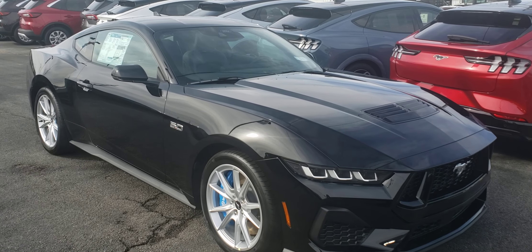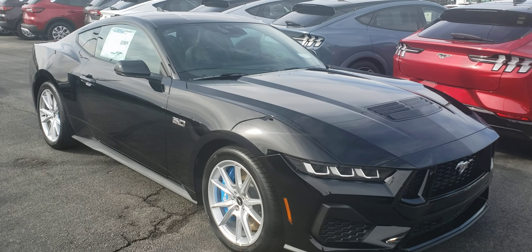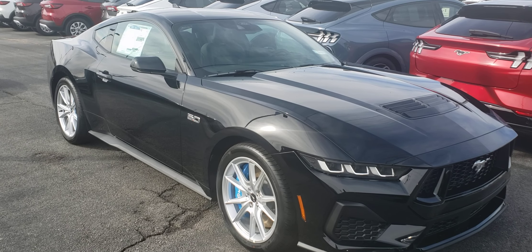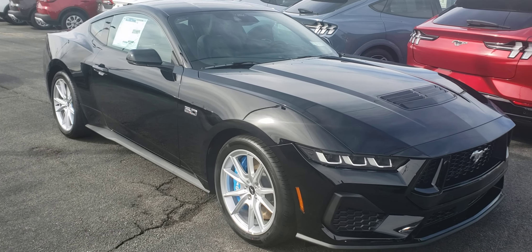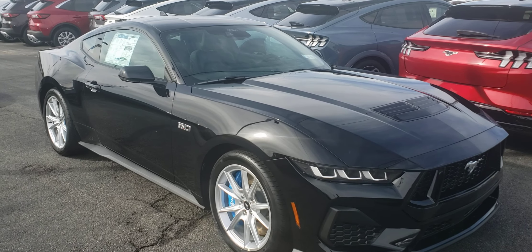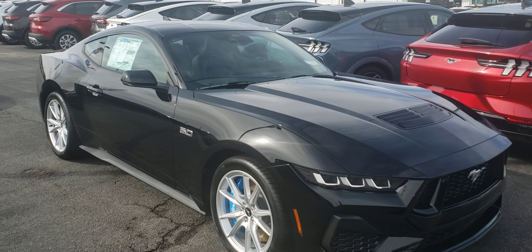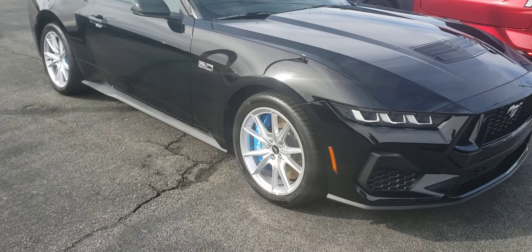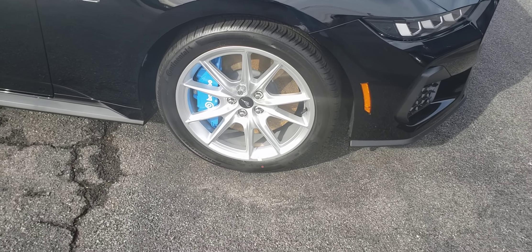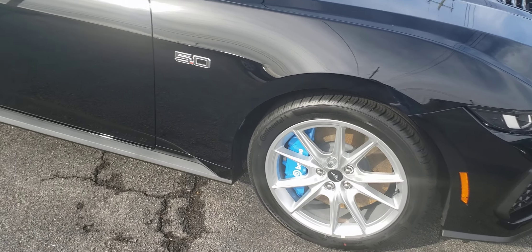Hey guys, welcome back to the channel — it's Silverado Man 61. Today we're looking at a 2024 Ford Mustang Premium GT coupe. This car has over seven thousand dollars of options on it that I was looking at on the window sticker. It's got the Brembo brakes on it in blue, which I think is a nice touch to the black. I do like the wheels on this 5.0.